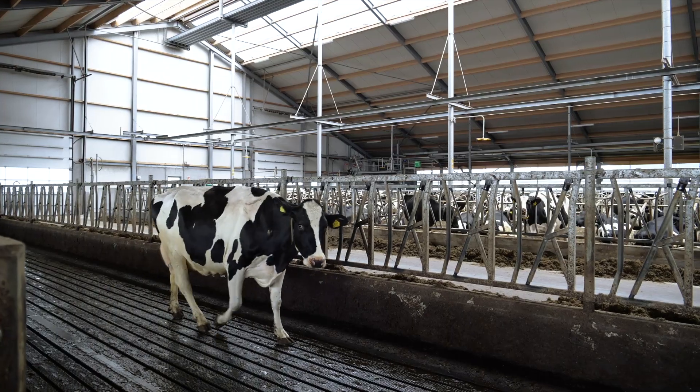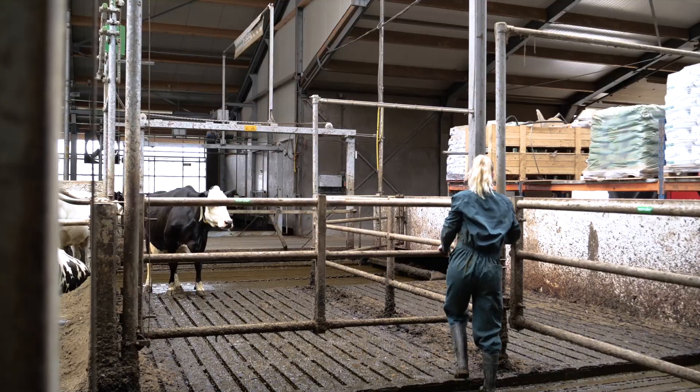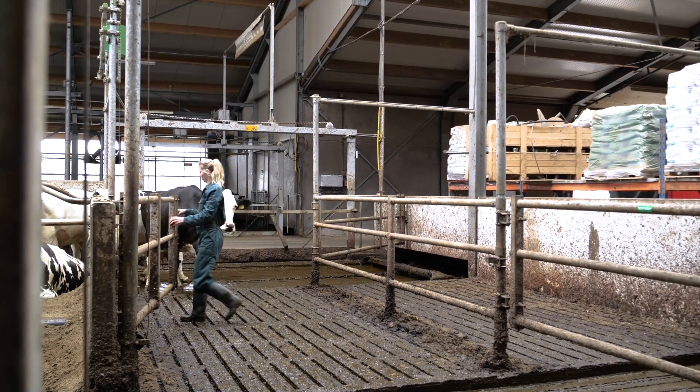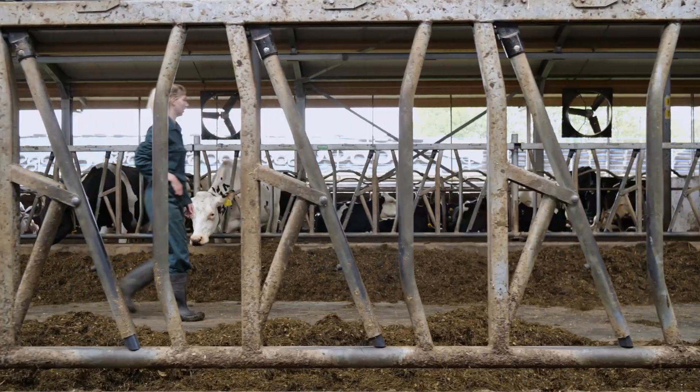Organizing cow traffic is a recurring task on the farm. Several times a day, gates must be opened and closed by the farmer. This takes time and this costs energy.